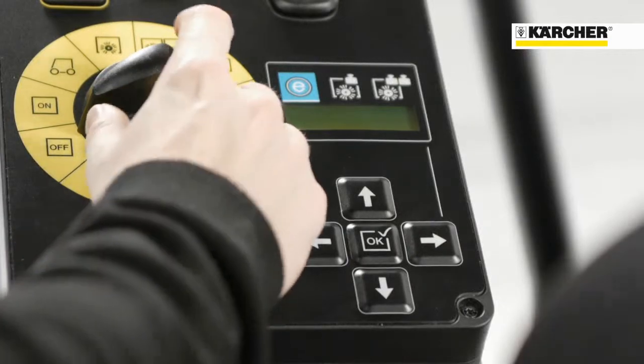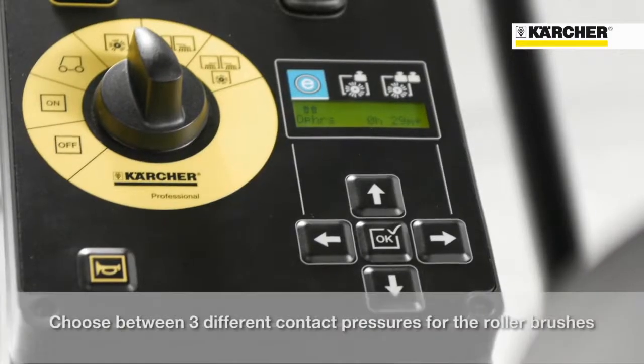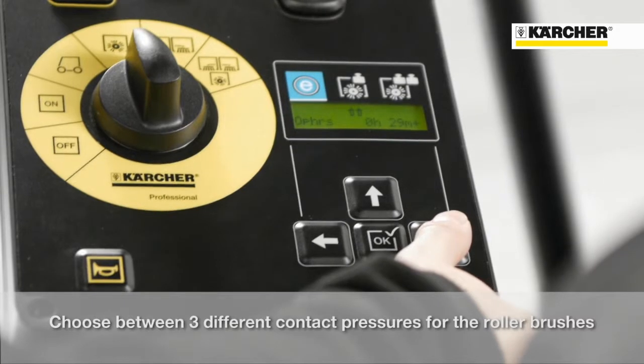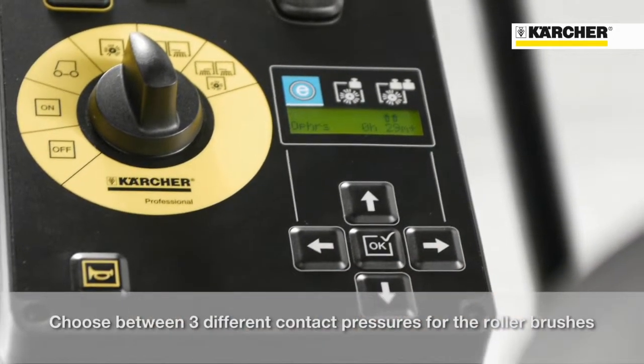The Teach system automatically adjusts the main brush pressure each time when starting the sweeping mode — no manual adjustment of the main brush is necessary. The operator can choose between eco-efficiency mode for everyday cleaning on smooth floors, medium or heavy duty for stubborn dirt or uneven surfaces.